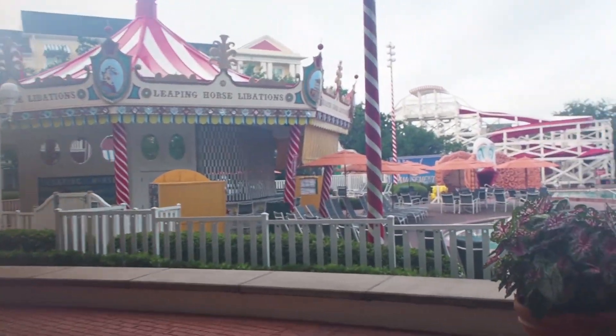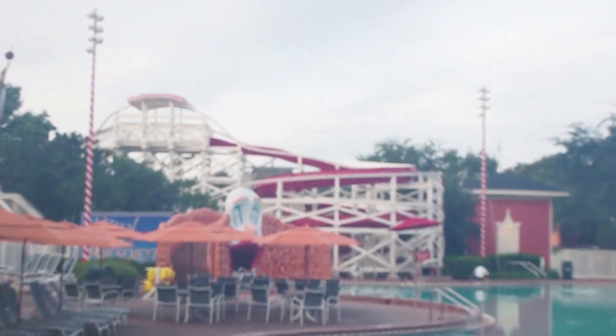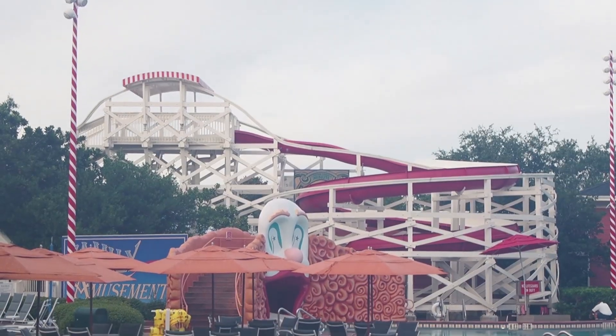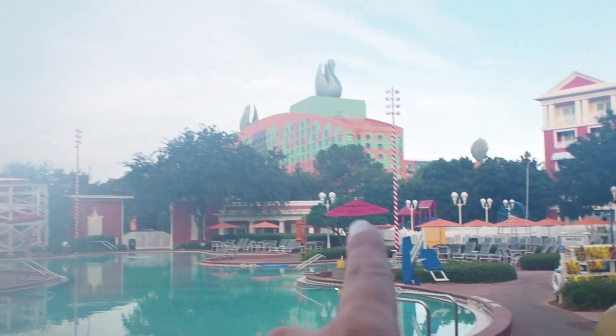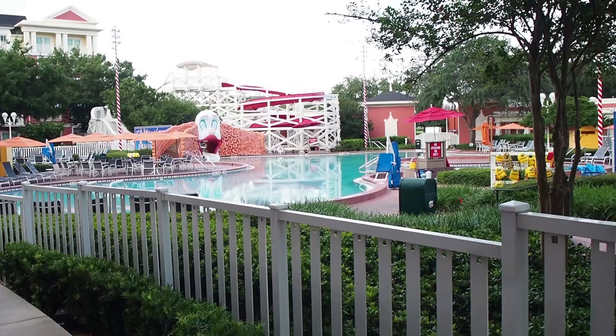Leaping Horse Libations. There's the scary clown — the slide spits you out of his mouth. There's a little boardwalk area map. You can actually go outside and take the walkway over to Hollywood Studios. If you're not going to a park first thing in the morning, it's definitely the time to come to the pool because they are just dead — you have the whole place to yourself.